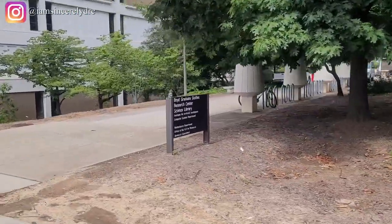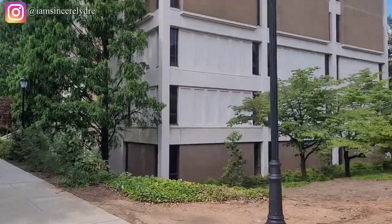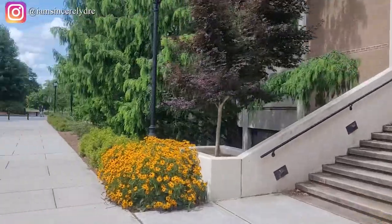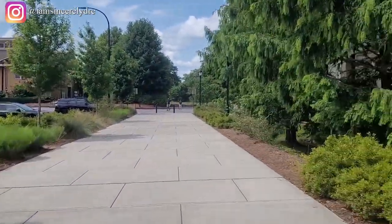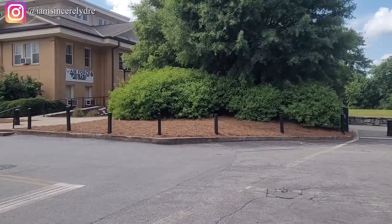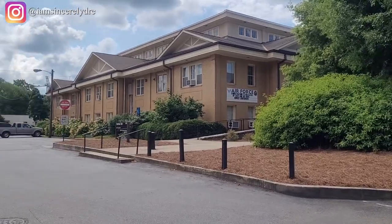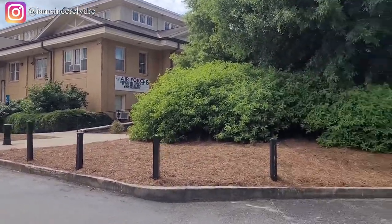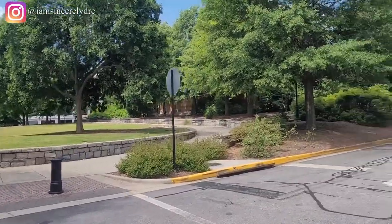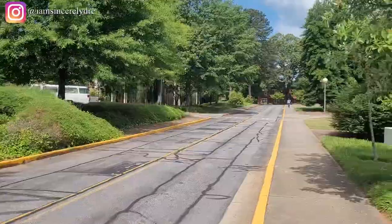Continuing down that sidewalk, this huge building is the Science Library — science students have their own library separate from the main campus library. If you turn to the left, you'll see the Air Force building. During a normal week you'll see people in uniform doing their routes and practicing, which is pretty cool.